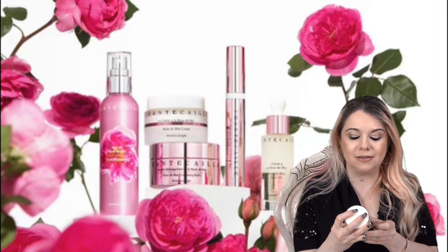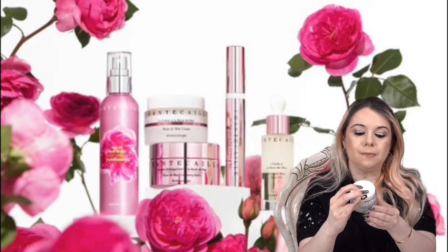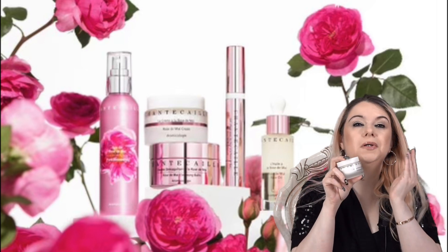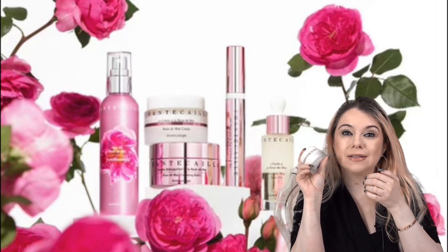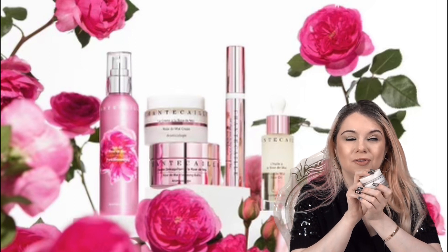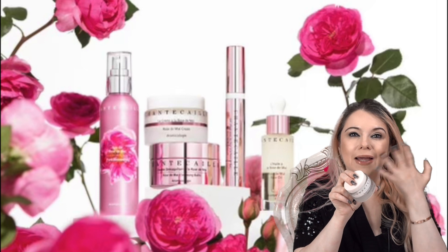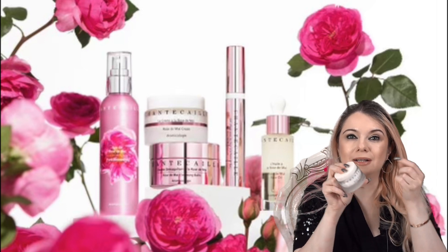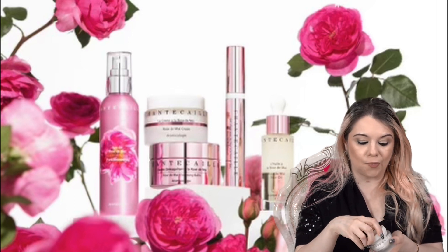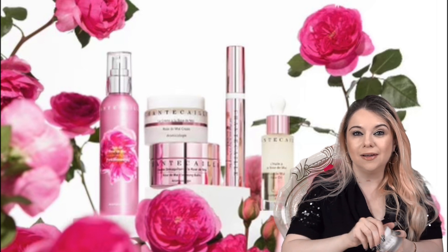Next is the Jasmine and Lily Healing Mask. This one has Jasmine and Lily, Vitamin B5, Chamomile, and Red Seaweed Extract — so many great ingredients. You can leave it on for 10 to 20 minutes and rinse off, or leave it overnight and rinse in the morning. This is such an incredible mask. It feels so luxurious on the skin. If you have any redness or irritation, this mask is what you need — it really helps tone down the redness. Just another favorite of mine.